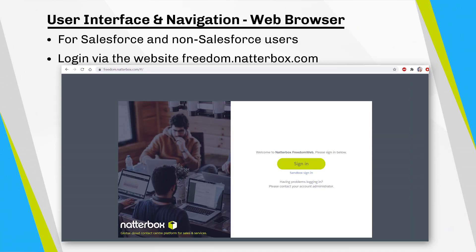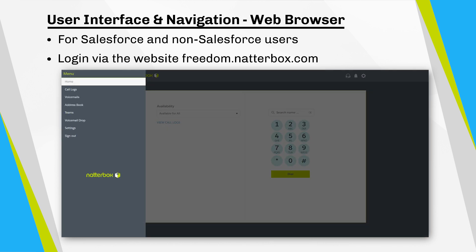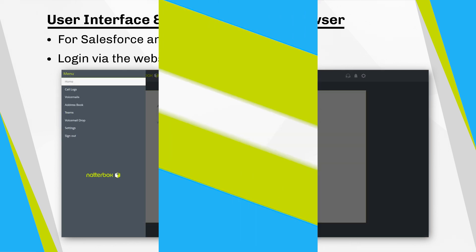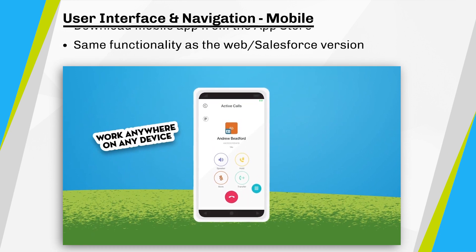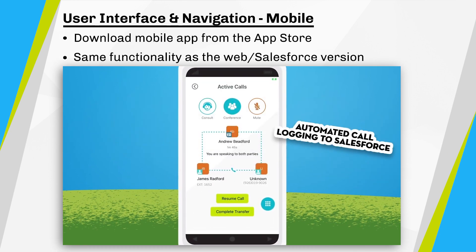Natabox can support both Salesforce and non-Salesforce users. Non-Salesforce users can use Natabox in the Freedom web browser. You can also access Natabox via the mobile app and take advantage of exactly the same functionality offered on the desktop version.